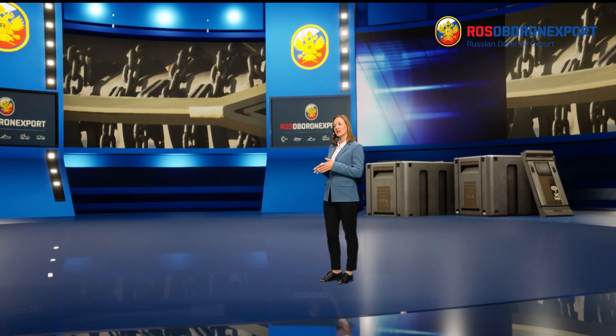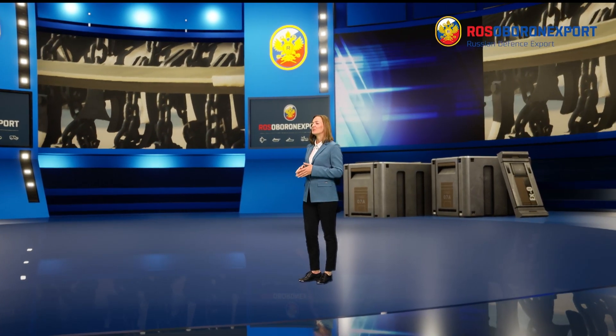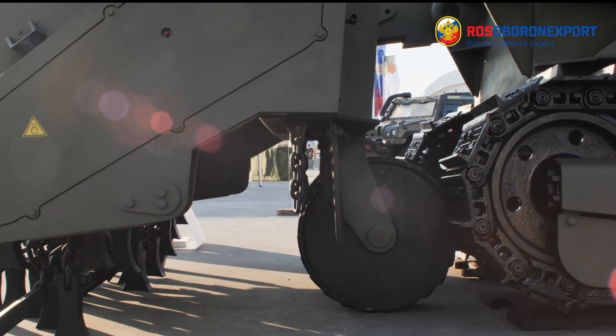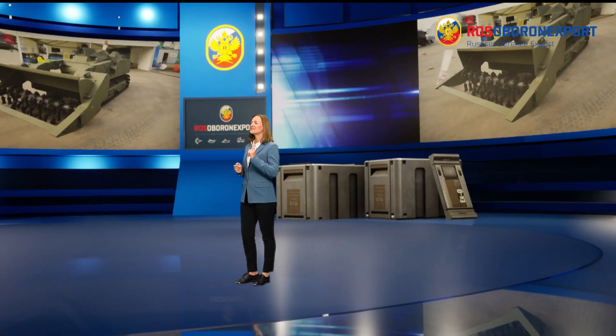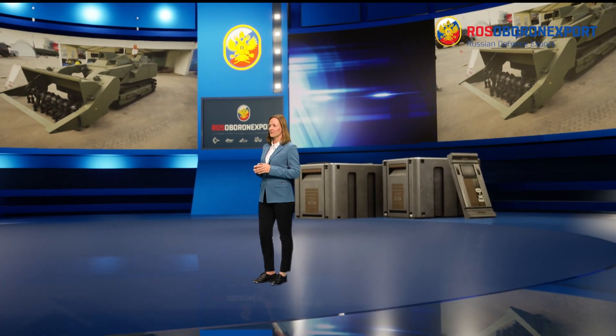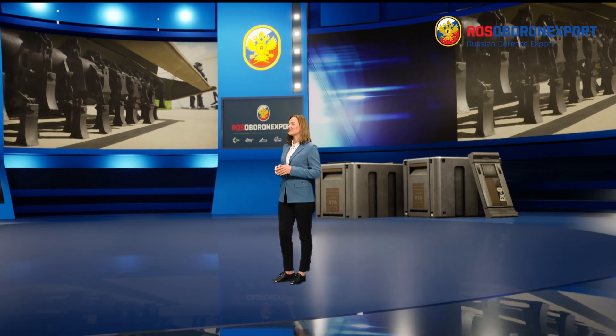The rotary tiller has a similar cleared path width but consists of 48 rotating cutters on a drum that revolves 500 times per minute. The roller-type sweeper covers a width of 1,647 mm, consists of 12 segments, and provides a maximum speed of 5 km/h.